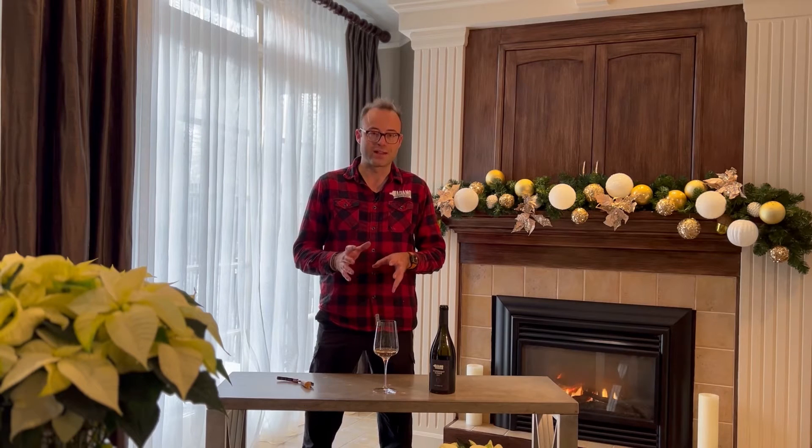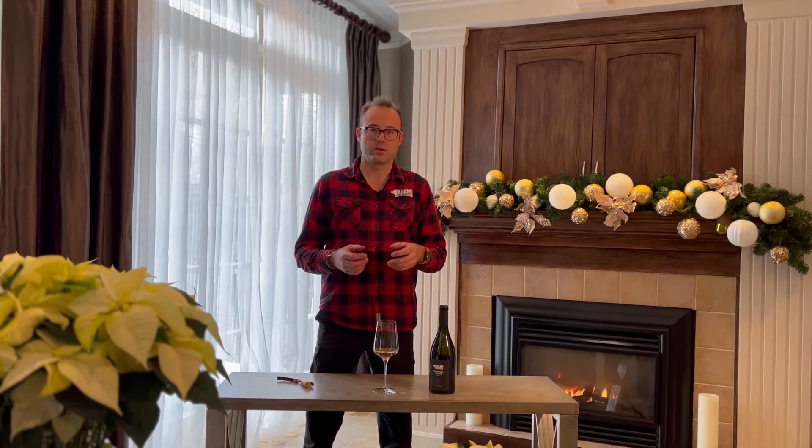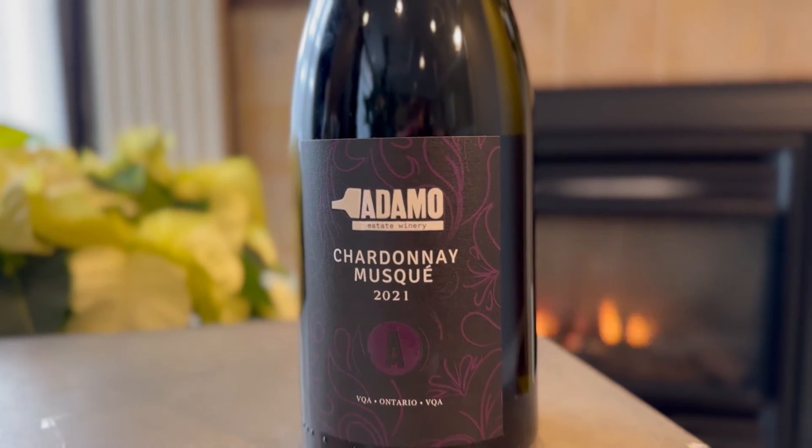It's a dry style wine that would pair perfectly with a charcuterie board or cheese platter. Or if you're looking to pair it with food, you can do it with fish, and you'd want something creamy on the side like mashed potatoes or a cream base for your fish, for example.